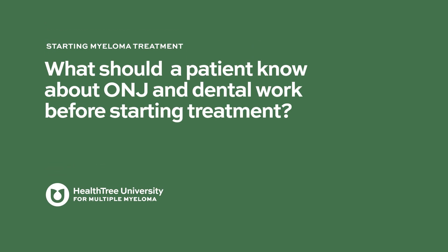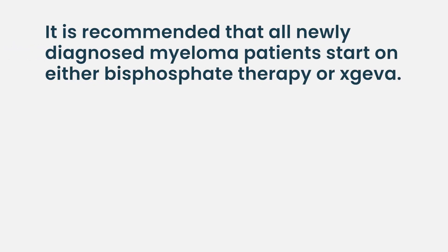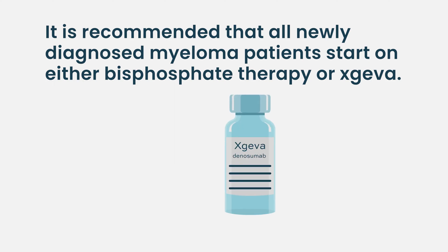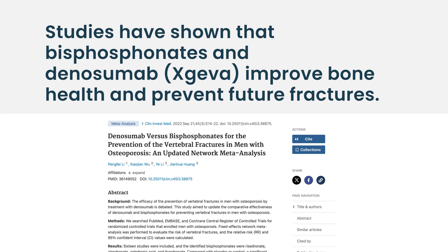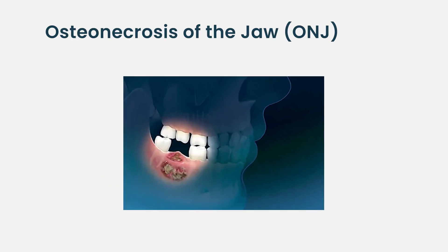What should a patient know about ONJ and dental work before starting treatment? It is recommended that all patients with newly diagnosed multiple myeloma have optimal bone care, which includes starting on either bisphosphonates or Xgeva. Bisphosphonates commonly used include Zometa, and Xgeva (denosumab) is another agent. These agents have been shown in studies to improve bone health and prevent future fractures. One of the reported side effects is osteonecrosis of the jaw, or ONJ — lesions in the upper or lower jaw bone.